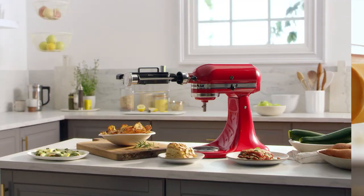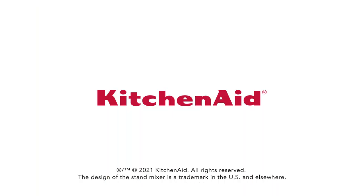Explore more great gift-giving options at KitchenAid.com. Cheers.